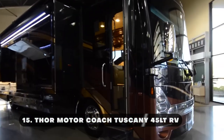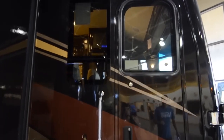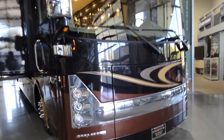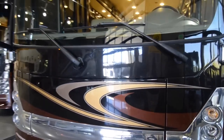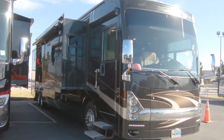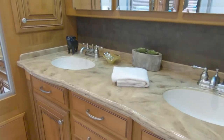The Thor Motor Coach Tuscany 45LT is a luxury Class A diesel motorhome that offers high-end features and elegant design for a comfortable and stylish travel experience. It is built on a Freightliner XCR raised rail chassis, which provides a strong and reliable foundation. Powered by a Cummins ISL diesel engine producing 450 horsepower, coupled with an Allison 6-speed automatic transmission, the Tuscany 45LT delivers a smooth and powerful driving experience. Safety features such as anti-lock braking, air ride suspension, and a rear-view camera system also contribute to a secure journey. The master suite features a king-size bed, a large wardrobe, and a private bathroom with a shower.